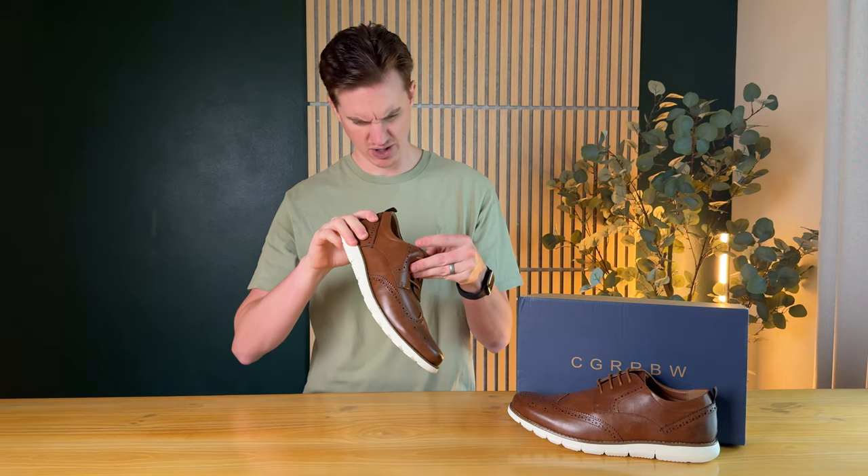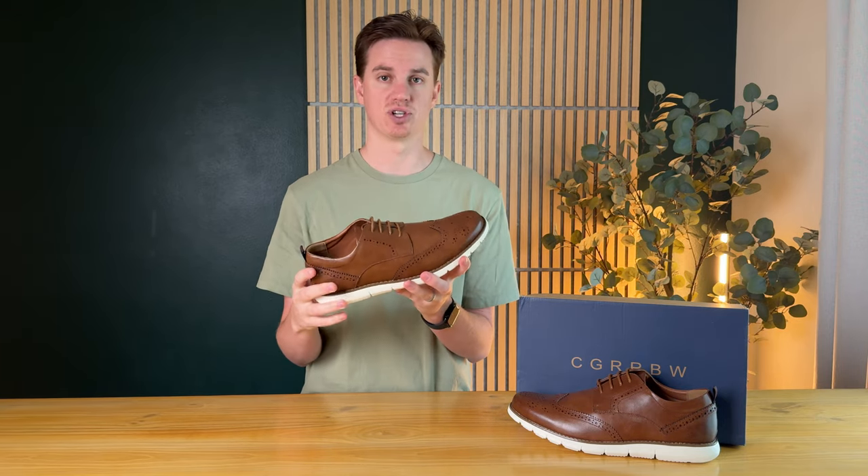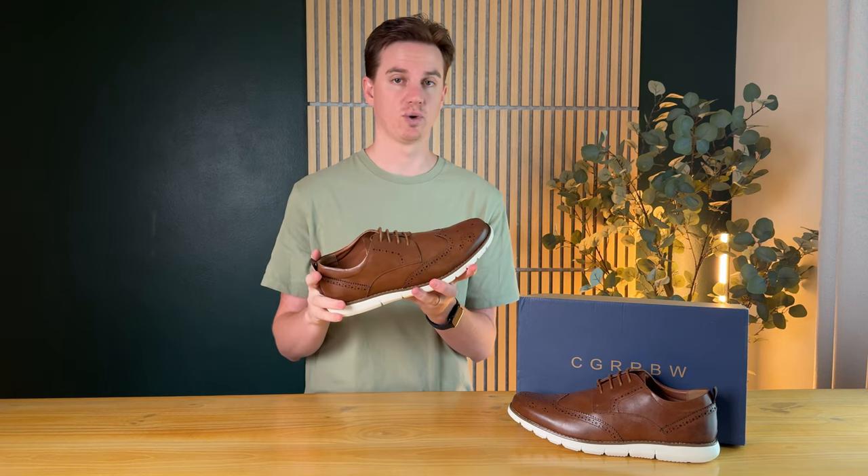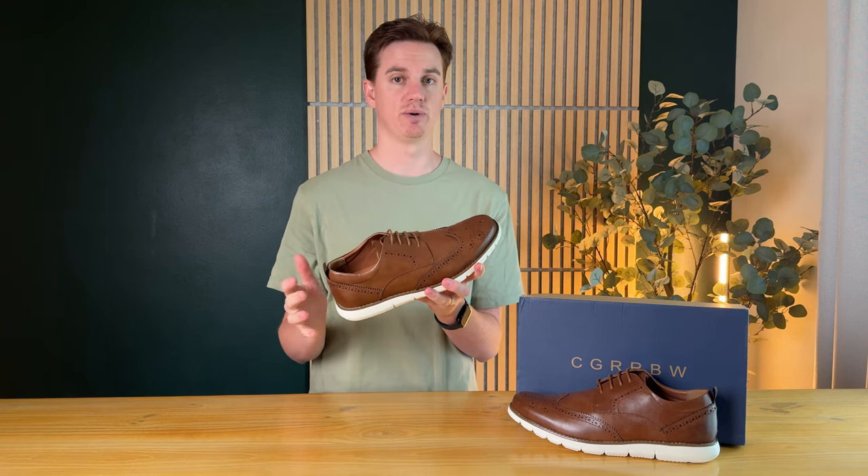They do run a little bigger than expected. These are a size 10 — I'm usually a 10 and a half in men's shoes — and they are quite big on me. They feel like they'd be about an 11 or 11-plus.